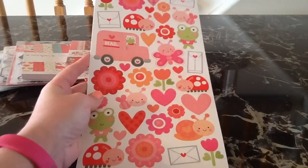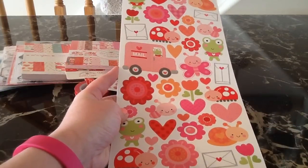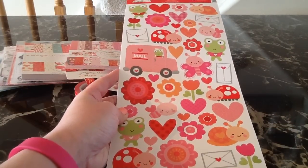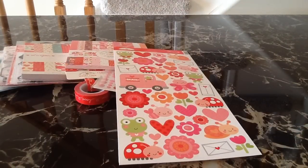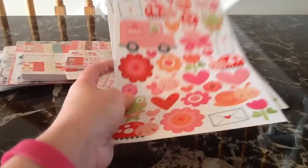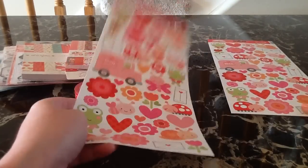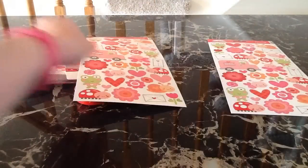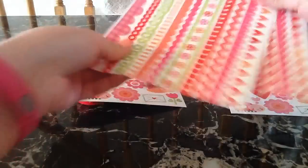I actually grabbed two of the icon stickers — they are so cute. It has all these little bugs in the mail and I have a few cute pages to do about happy mail in my Project Life. I picked up two of all the stickers for these collections because I have reached a thousand subscribers on my channel, which is amazing! I am so excited and so thankful to everyone who has subscribed, so I'm going to be doing a giveaway really soon. I grabbed an extra of the fancy frail stickers too, which are really cute, for my giveaway.